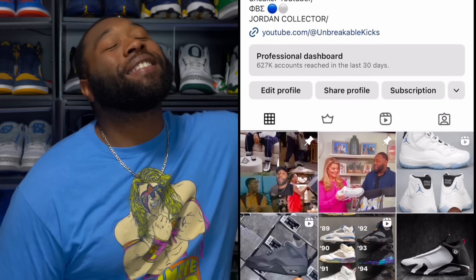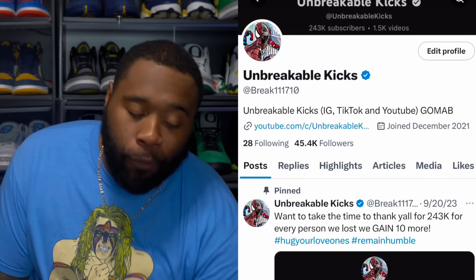What up, Unbreakable Kicks Army! Yesterday I dropped a banger showing y'all the first looks of the Air Jordan 11 Legend Blue Columbias dropping Holiday 2024. Holiday time is looking nice — I'm talking the black, the reimagined, the olive nines, the retro 11 Columbias, the blueberry 12s, and the Jordan 14 Black Toe. We got a nice holiday lineup and I'm excited.